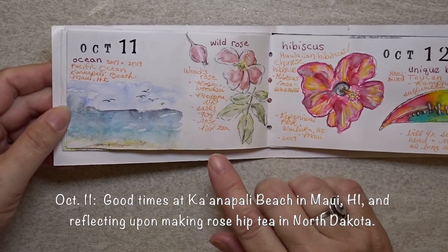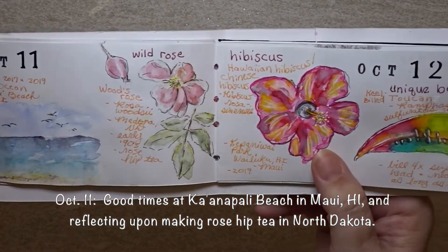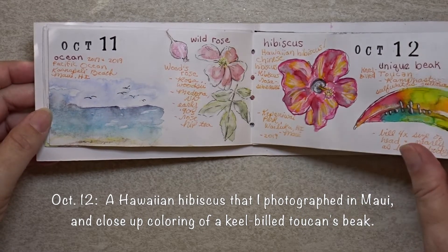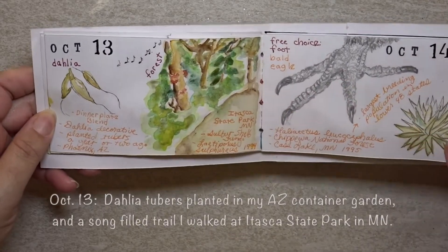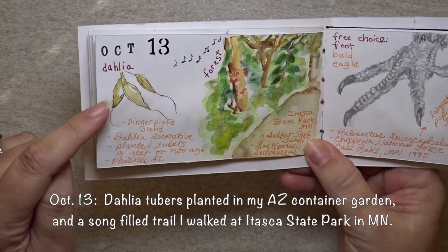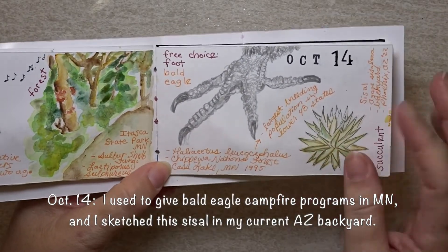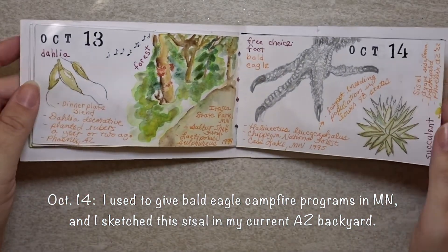Sometimes I worked from photographs, like this mini ocean landscape and this hibiscus from our travels to Hawaii. It's also important to me to approach topics from different perspectives, such as not always drawing the flower — these are the tubers like the bulbs of the dahlia flower, and here's a close-up of a bald eagle's foot and talons rather than drawing the entire bird.